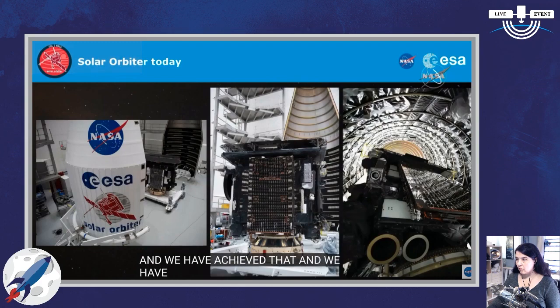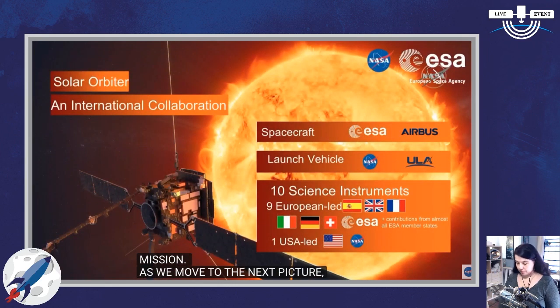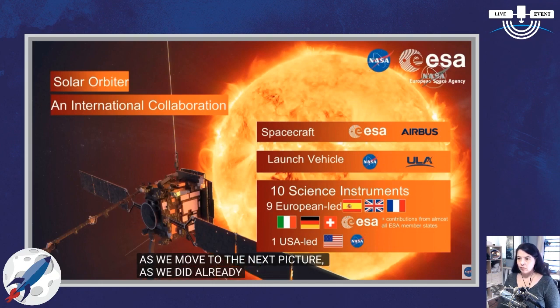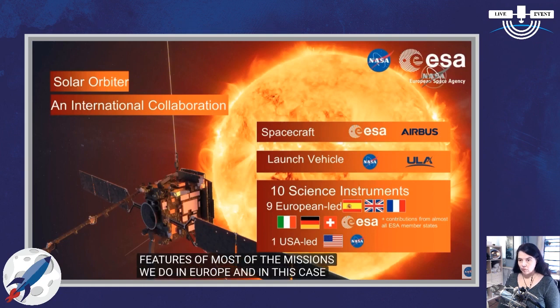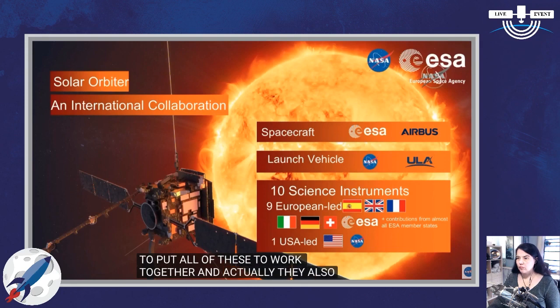As we did already 25 years ago, Solar Orbiter is an international collaboration, and this is also one of the key features of most of the missions we do in Europe, and in this case also with NASA. Not only two big agencies are working together, but also instruments built in various countries within Europe and here in the States. One of the unique features of this mission is that we have been able to put all ten instruments to work together, and they also work together in orbit — when one instrument detects an interesting feature, it can send a trigger to the other instruments to co-observe that same feature.